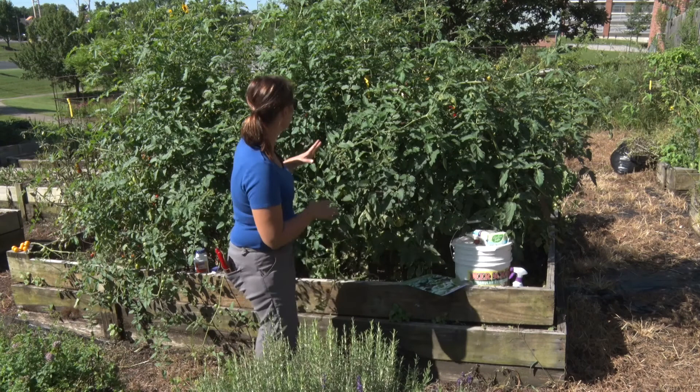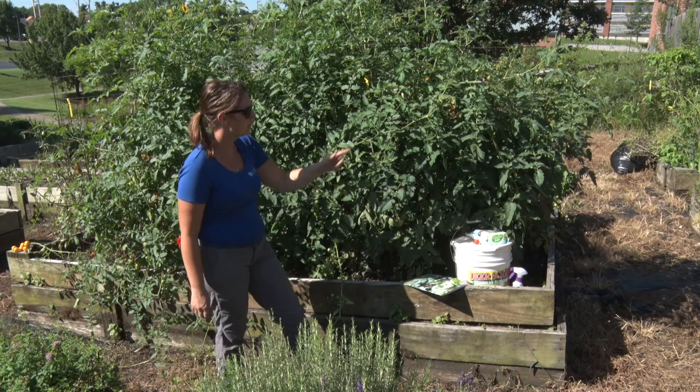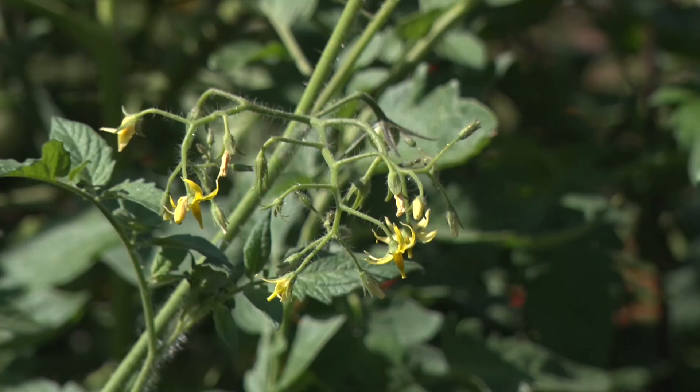Going around here looking, I see wonderful flower development and fruit set.